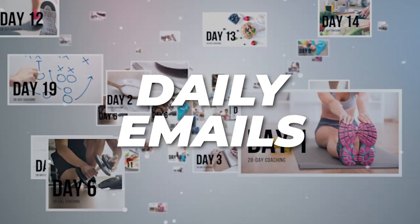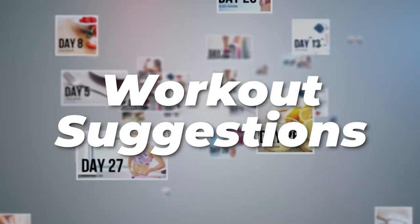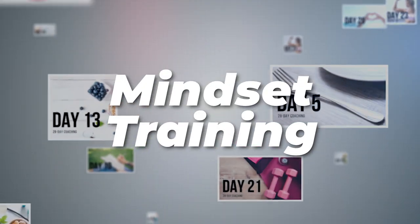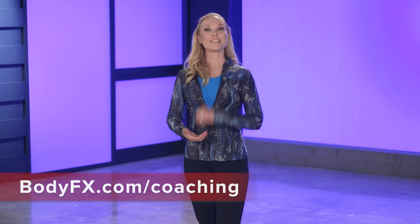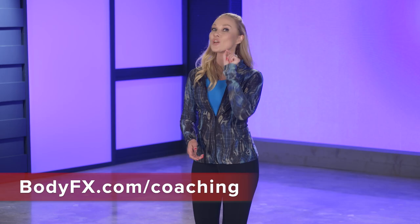Another fun feature you may have heard about is our famous email coaching. If you are a paid subscriber, you are eligible to receive our daily emails packed with nutrition tips, workout suggestions, and most importantly, mindset training. To sign up for our daily email coaching, go to bodyfx.com/coaching.